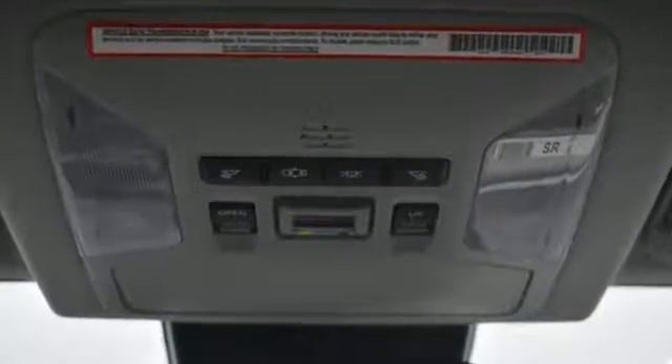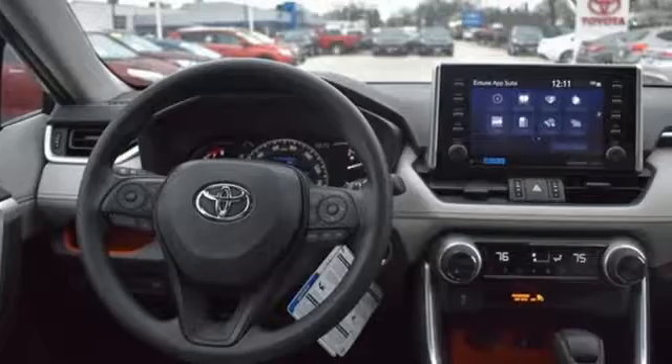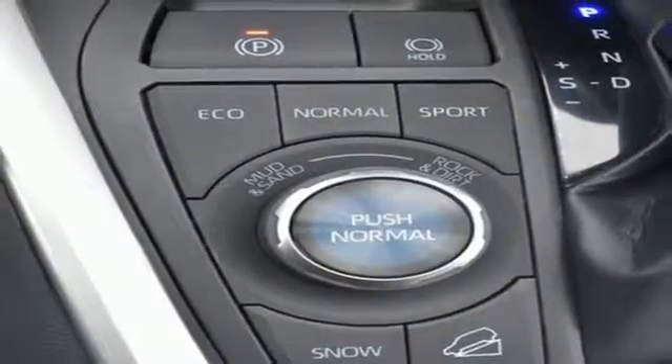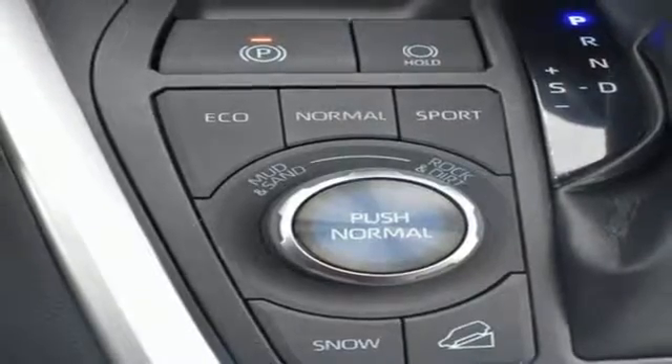Streaming audio, power heated mirrors, dual zone climate control, doors and push-button start proximity key, manual tilting steering column.